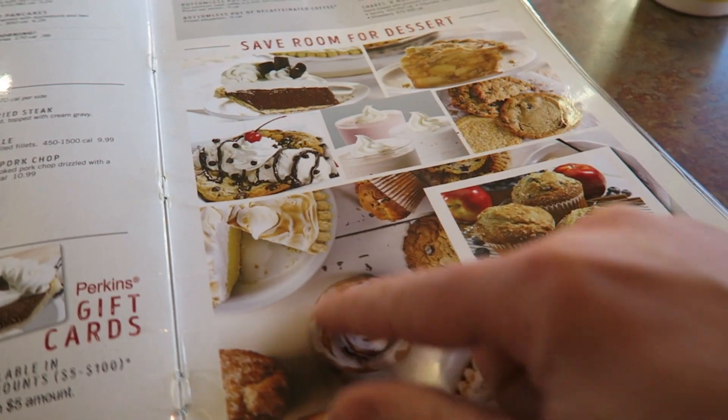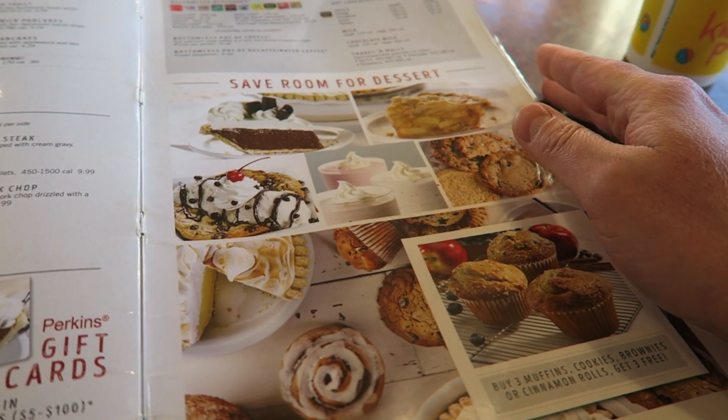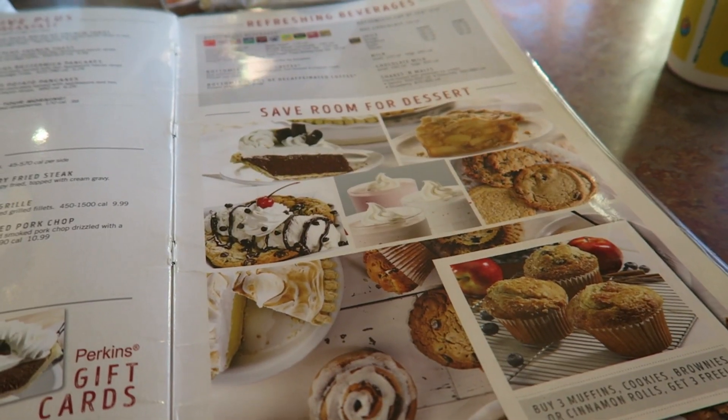And then, obviously, their bakery section — cakes, muffins, pastries, shakes. Their shakes are supposed to be really amazing, aren't they? Let's order.